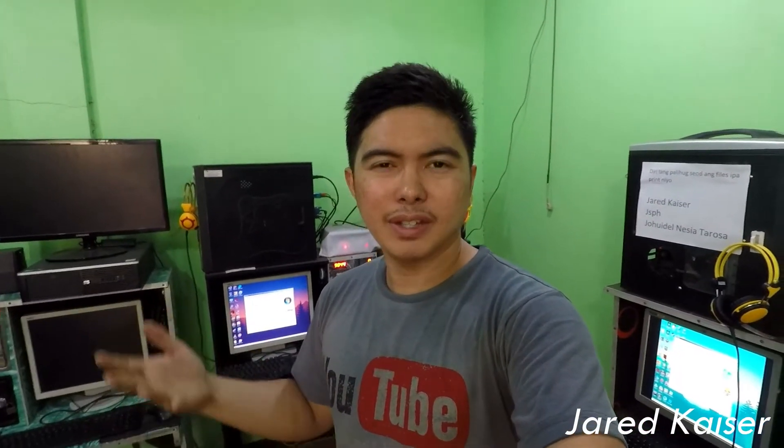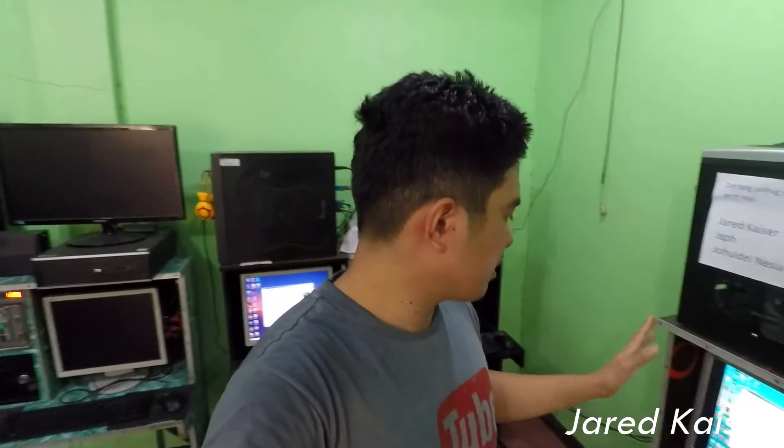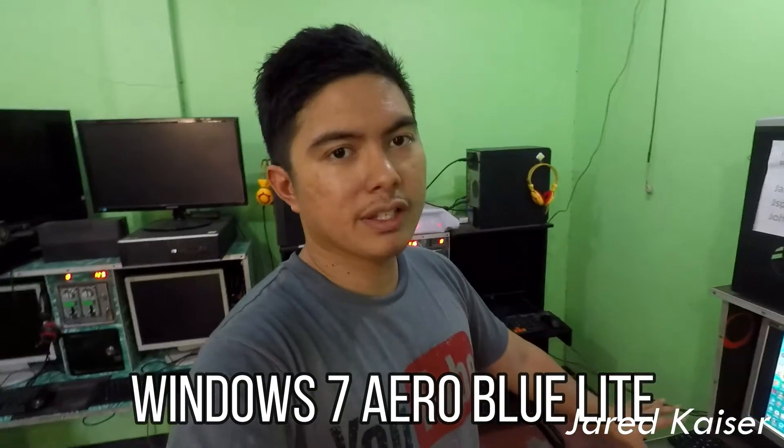I highly recommend this if you're planning to put up your own PCNet business and you can't decide on what OS to use. I can't provide the link because of the YouTube algorithm, but I'll have the complete name of the program in the description — you can just search it on Google and download it for free.